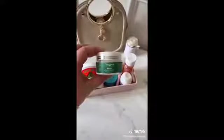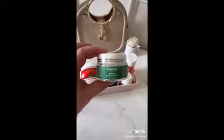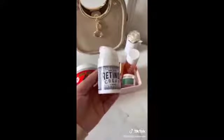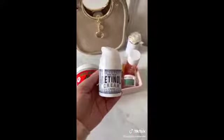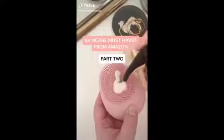This scar cream has been a miracle worker — I've used it on different scars throughout my body and even on my acne scars. If you're looking to add a retinol to your skincare routine, I love this one, especially the price tag. It has helped the overall texture of my skin.